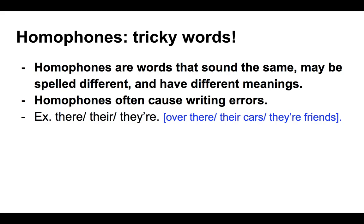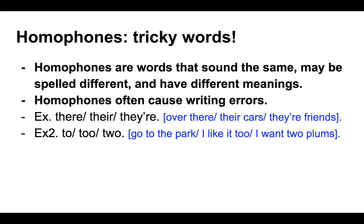Here is a classic group of three that people can get mixed up: there, their, and they're. They all sound exactly the same but are spelled differently. The first one, T-H-E-R-E, demonstrates location — 'it's over there.' The second, T-H-E-I-R, is a possessive pronoun indicating ownership — 'their cars were beautiful.' And finally, T-H-E-Y apostrophe-R-E is an abbreviated form of the subject 'they' and the verb 'are' — 'they're friends' means 'they are friends.'